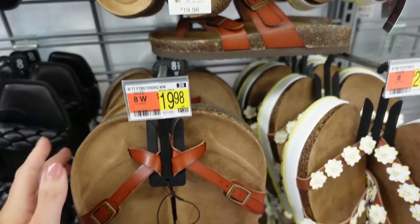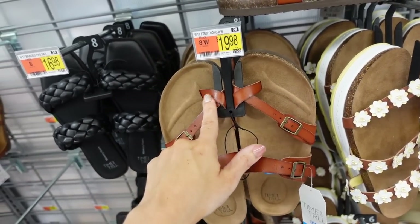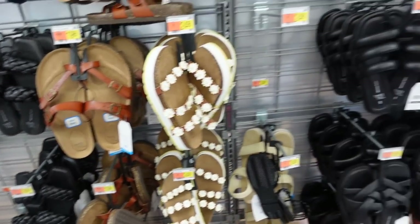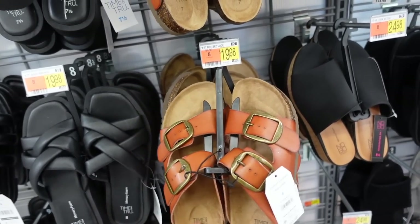They also have a few different Birkenstock-style sandals. These have that round toe with a little crisscross strap and buckle detail, also come in wide width — $19.98. They have that style and then also this style, also $19.98.